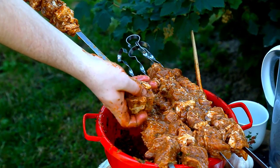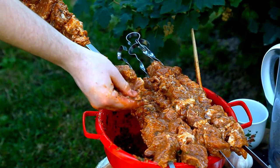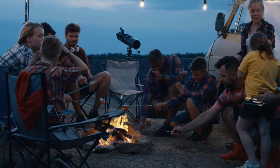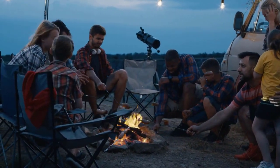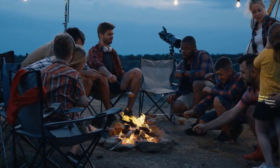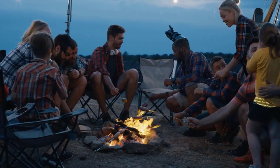Welcome to the world of multi-spice for camping, where every meal becomes a masterpiece and every dish tells a story. The right multi-spice arsenal can turn your outdoor cooking into a celebration of flavors. We'll equip you with tips on storage, usage, and creative combinations that will make you the culinary maestro of the wilderness.